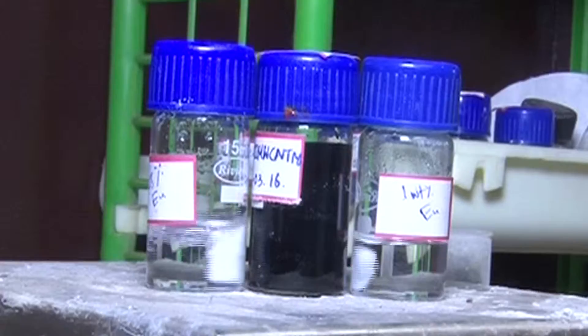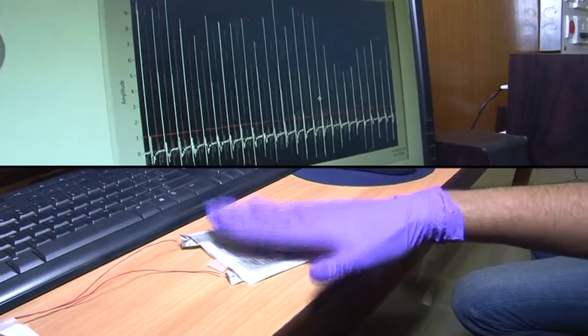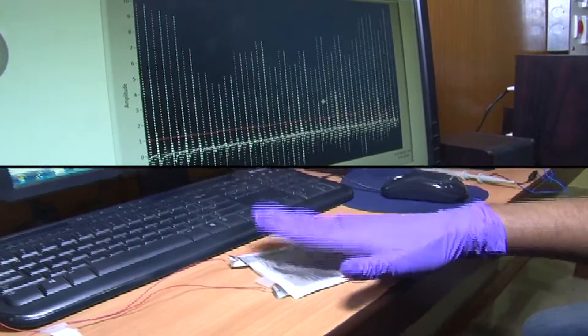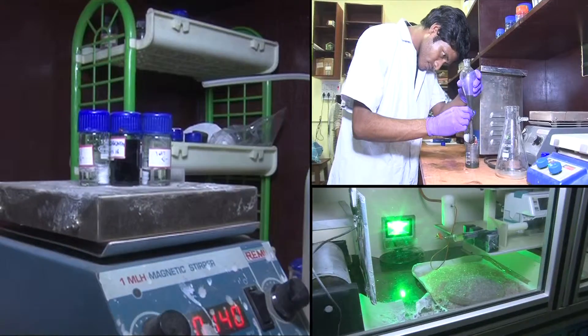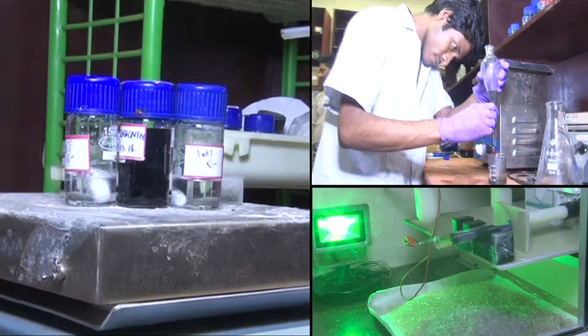The team has come up with a novel material by mixing cellulose with a kind of silicone called polydimethylsiloxane and carbon nanotubes, which can be used to charge body implants and biomedical devices using the body's internal stretches, vibrations, and other movements like heartbeats and blood flow.